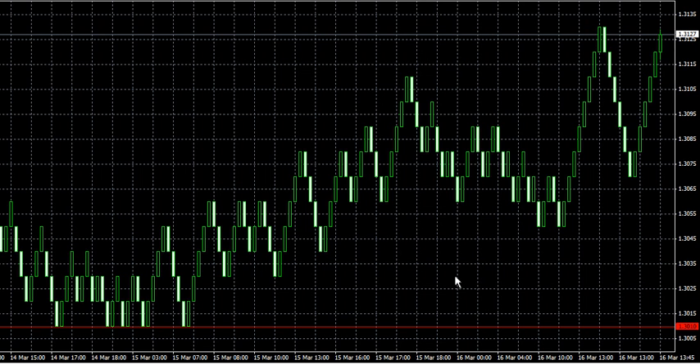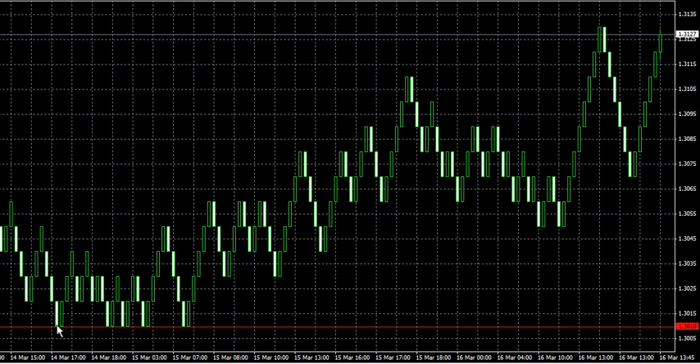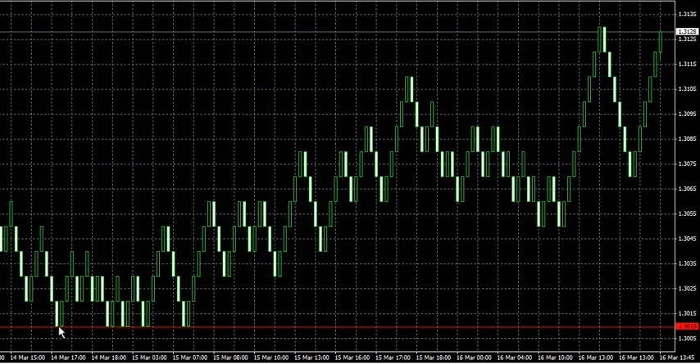Welcome everybody, this is DC here live in the trading room. I just wanted to show you the Euro/USD over the last couple of days and show you the big move up here. We're looking at our constant distance charting, which really shows you the support and resistance clearly on the chart. You can see how many times price bounced right off around the 3000 level.